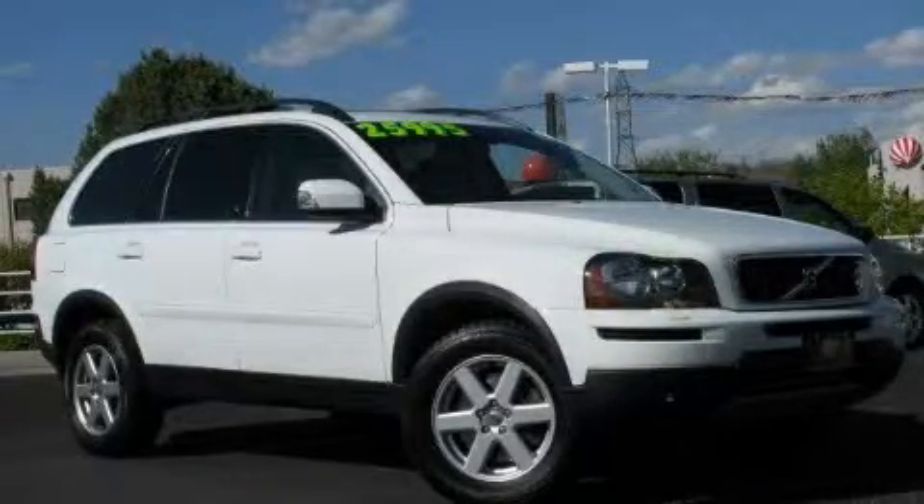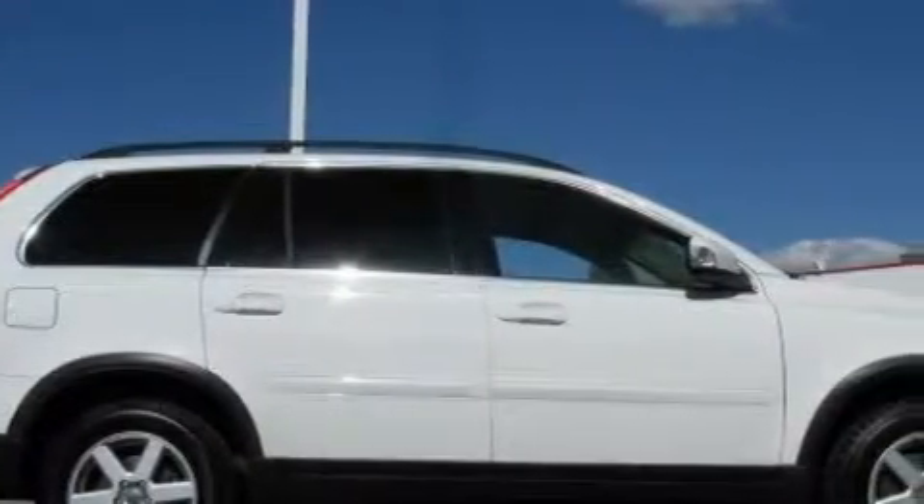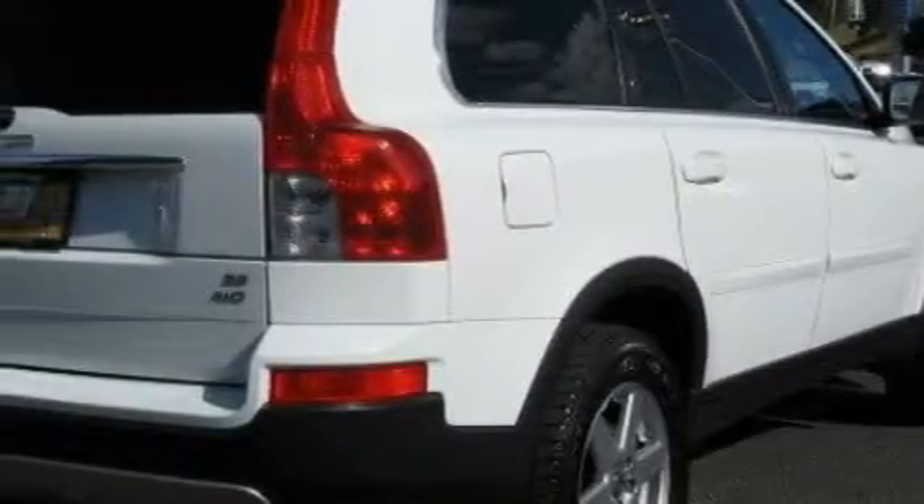This is a 2007 Volvo XC90, a drive-in shape that provides endless luxury. It features a 3.2-liter six-cylinder engine, an automatic transmission, and all-wheel drive.